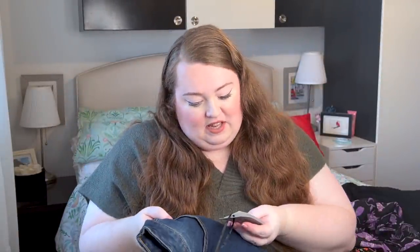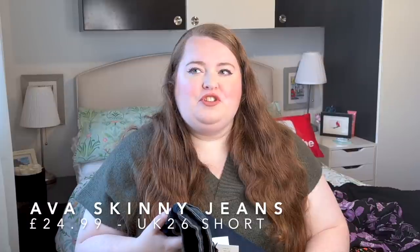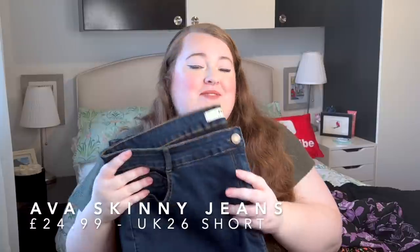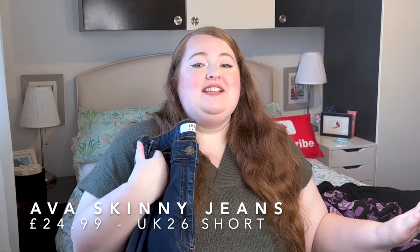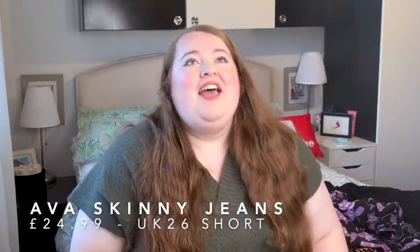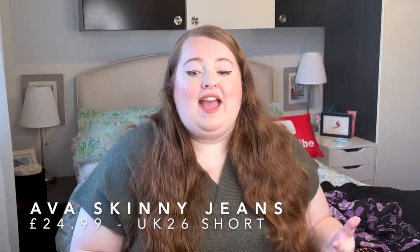These jersey maxi dresses will sell out fast — they're always really popular. Now let me talk about my favorite jeans from Yours Clothing: the Ava skinny jeans. These are actually part of a range from Yours where they're made of more sustainable materials, which is amazing. The thing I love about Yours jeans is they do leg lengths — praise the lord, there's a company that realizes not all plus size people are the same height!